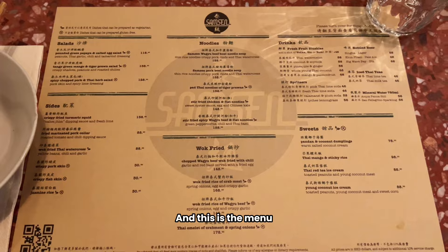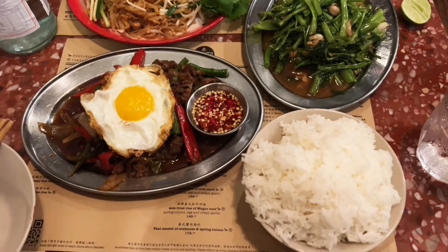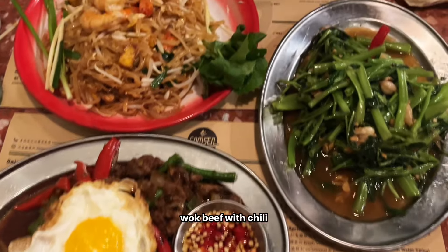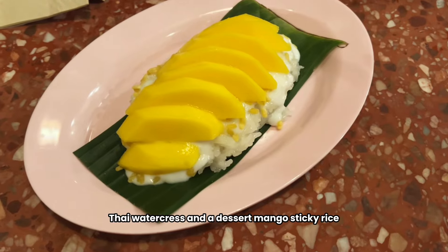This is the menu. We ordered a Thai pie, wok beef with chili, Thai watercress, and a dessert of mango sticky rice.